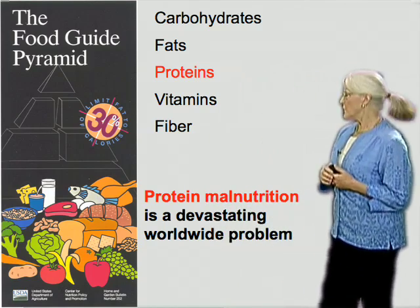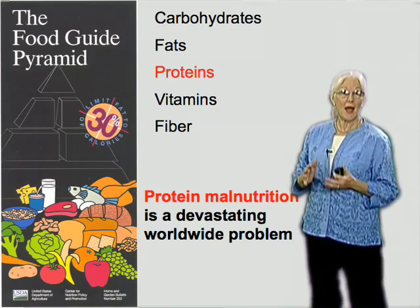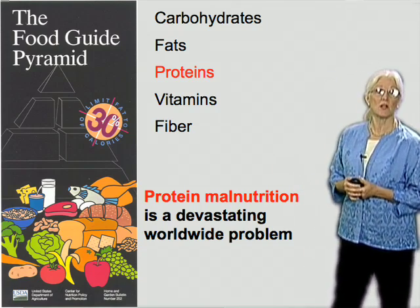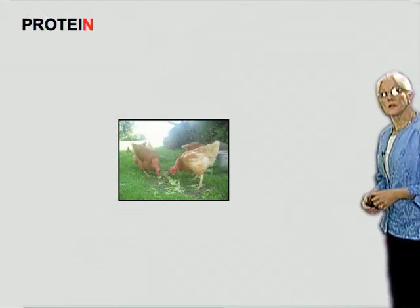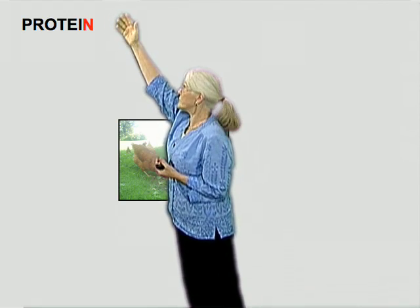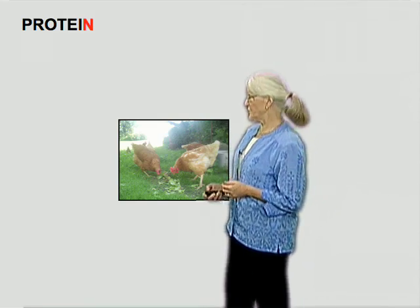Protein malnutrition — the inability to get enough protein — can happen whenever agriculture is deficient or when yields are low. It's one of the most devastating problems for human health worldwide. In Western cultures, when we think about getting protein, we may think we need a protein-rich food — something with a lot of nitrogen — for example, some poultry: a very protein-rich food.